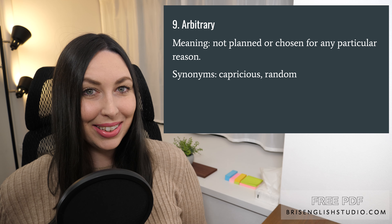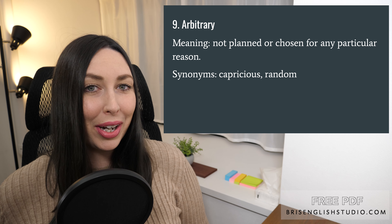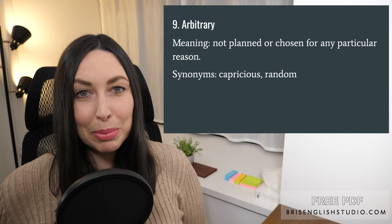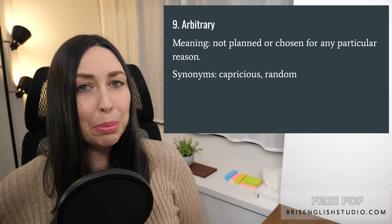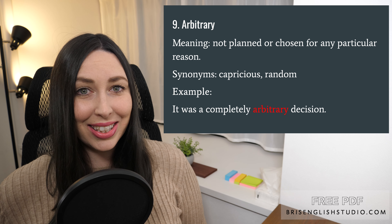Number nine: arbitrary. Arbitrary means not planned or chosen for any particular reason. Some synonyms of arbitrary are capricious and random. It was a completely arbitrary decision.